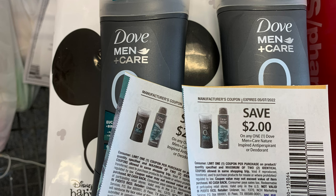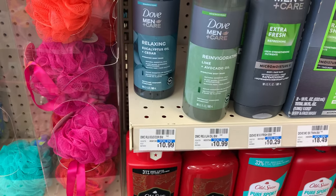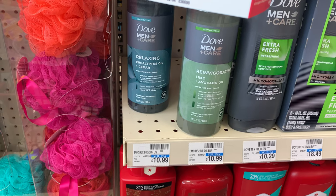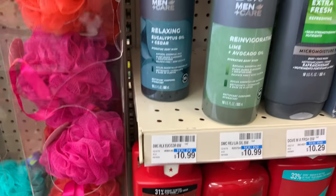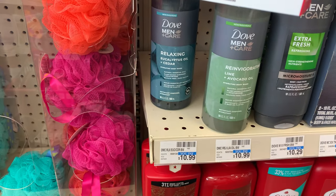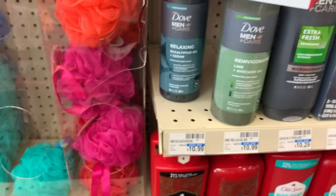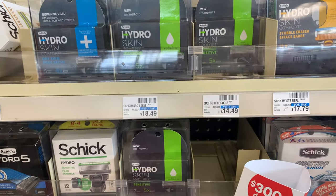Now I'm going to take advantage of some cheap men's body wash. This body wash is priced at $10.99. I have a $3 CRT, a $2.50 off $10 CRT, and a $3 CRT that expired yesterday that I'm going to use, as well as a $2 off one coupon from our inserts. That's going to take off a total of $10.50, leaving my final cost at 49 cents. I'm going to grab it.